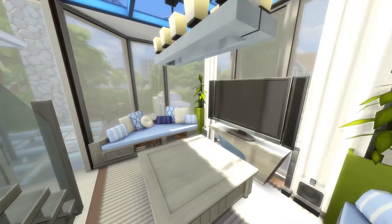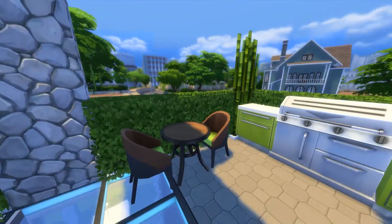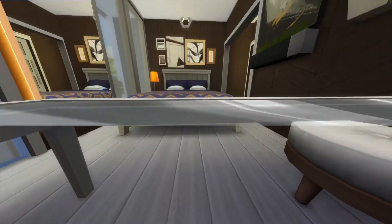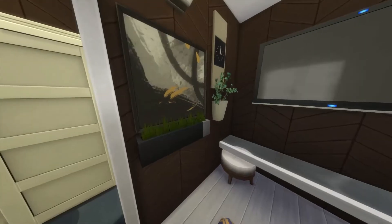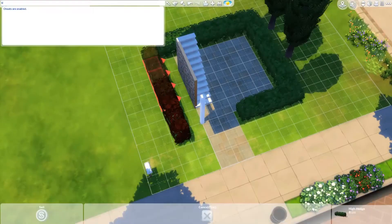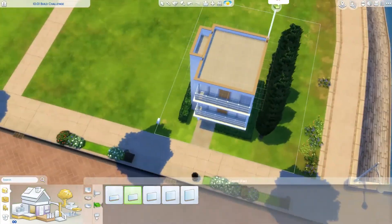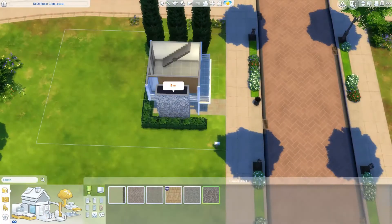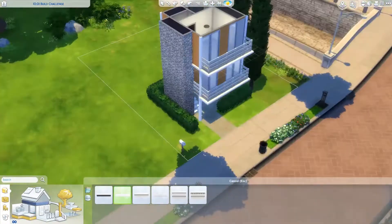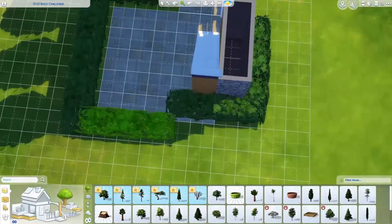Hi guys! Pixie here and welcome back to my channel! Today we are back for another speed building video for my renovation series. We are renovating the 10.1 minute challenge that The Sims Supply — or James Turner — did on his channel. I wanted to do a renovation of his build just because I really loved the way he did it.